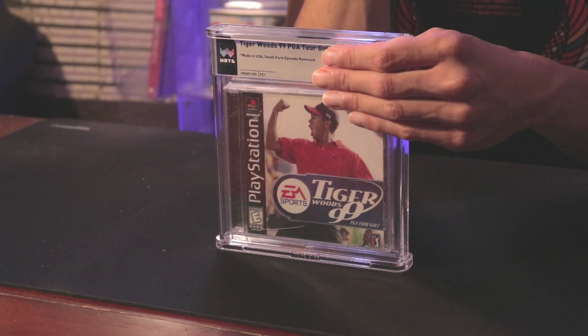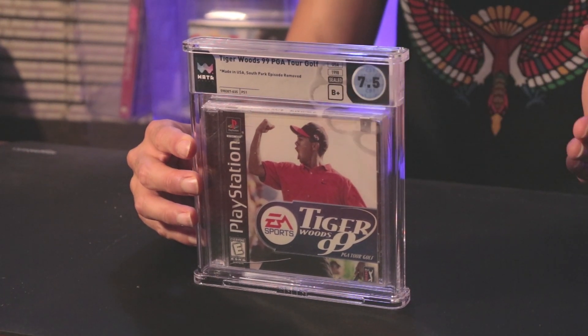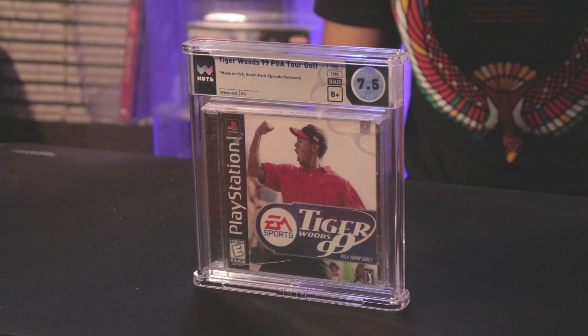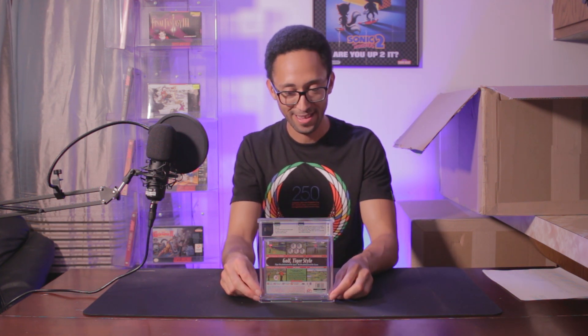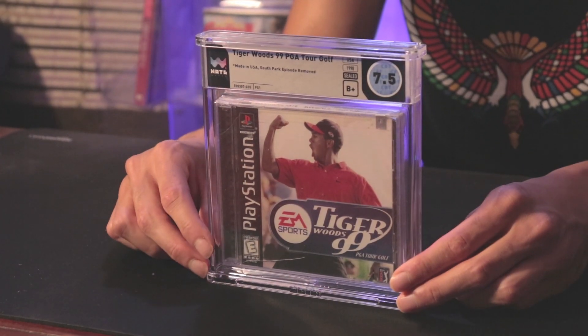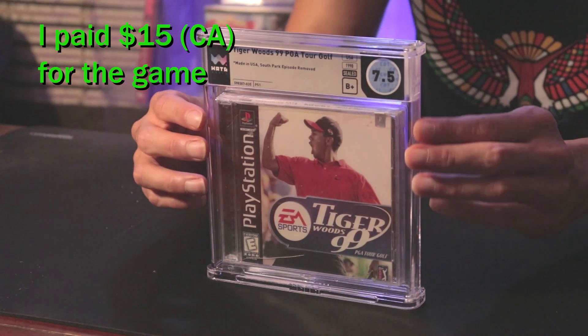We got Tiger Woods 99 for the PlayStation. There are a couple of different copies of this game, and I was hoping this was a first print with the South Park episode on the disc — if you put it on a PC there's a little story to it. I was thinking 8.0B+ but it came back 7.5B+, even worse. It's got cracks, which is not cool. And it turns out it is the South Park episode removed version, so this isn't the one I thought it was. The price was pretty cheap, but 7.5 is pretty terrible.